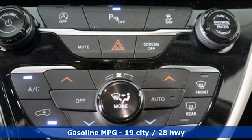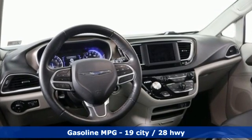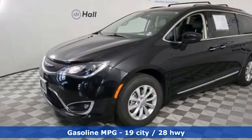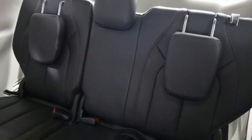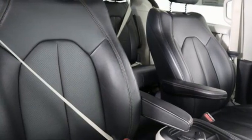It's equipped for all your driving needs and wants. Remote engine start smart device. Front heated leather bucket seats. Streaming audio. Rear parking sensors. AM FM satellite radio. Doors and push button start proximity key.